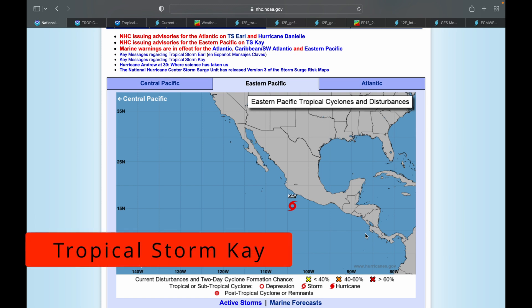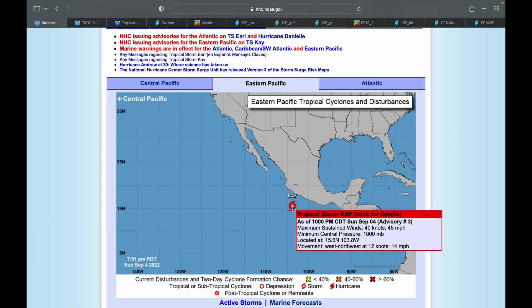Hello and welcome back to another video. Today we are talking about Tropical Storm K, which at the moment could impact areas of Southern California. The National Hurricane Center is saying that Tropical Storm K has maximum sustained winds of 45 miles per hour, minimum central pressure of 1,000 millibars, and is moving to the west-northwest at 14 miles per hour.